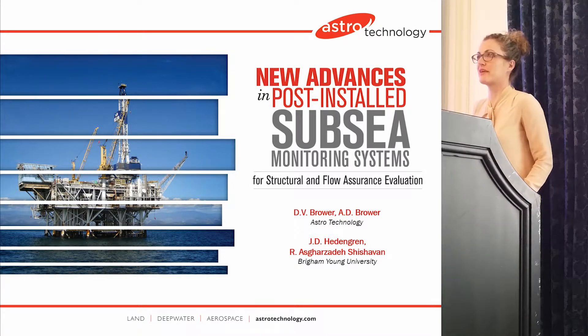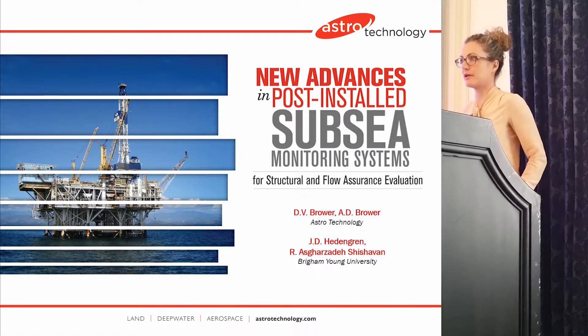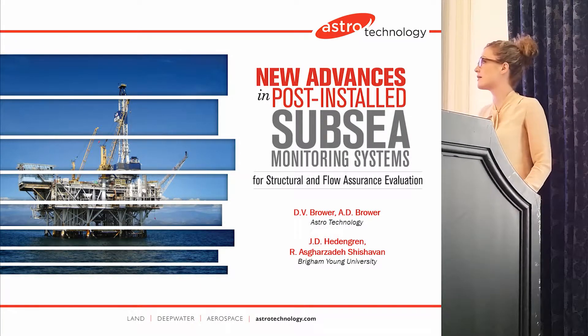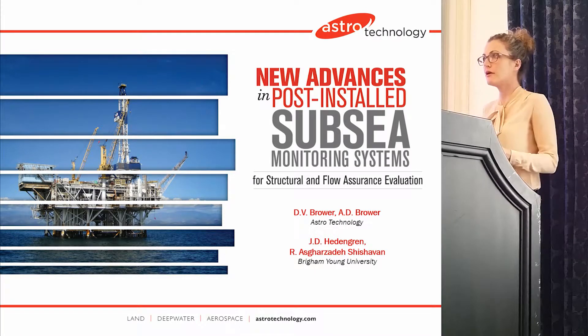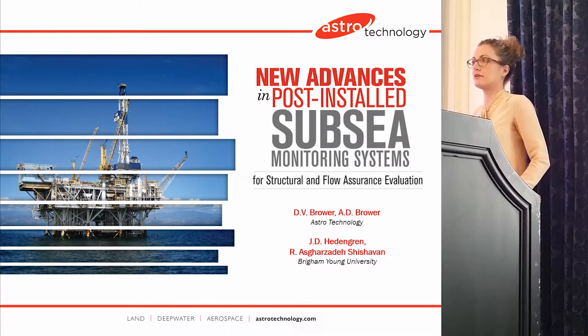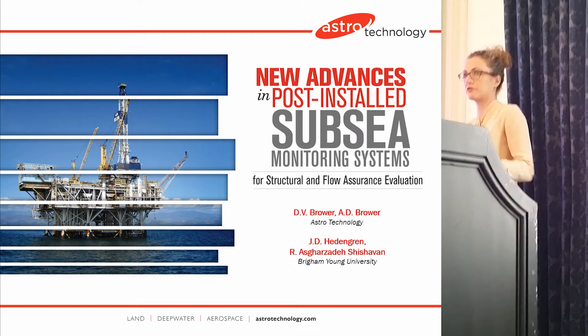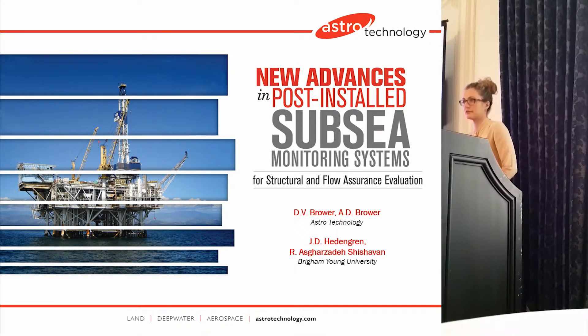Hi, I'm Alexis Brower with Astro Technology. I'm here with John Heddengren at BYU and we're going to present on some advanced instrumentation and monitoring that was recently installed on a TLP off the coast of West Africa. John's going to give some of the longevity studies and software updates and future advancements in the field later on.